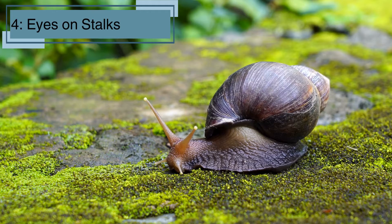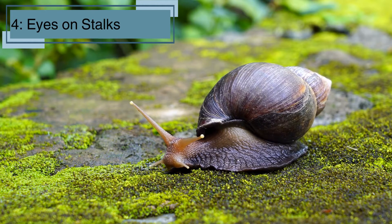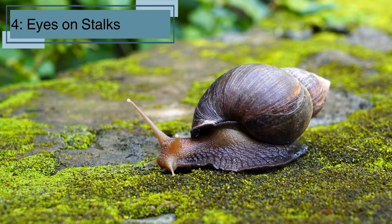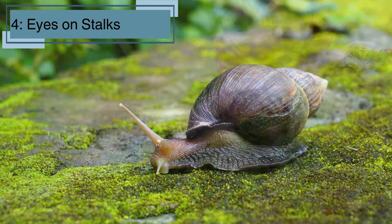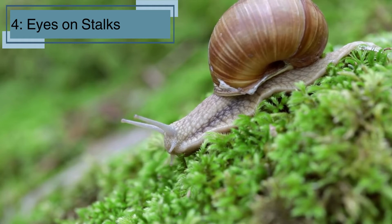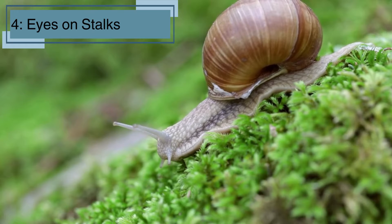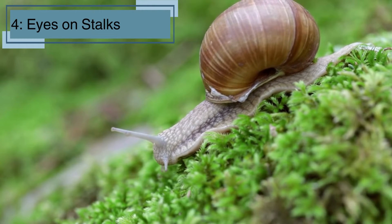Fact number four. Most land snails have two pairs of tentacles. The longer pair has eyes at the tips, and the shorter pair is for feeling and smelling — they look like little alien antennas. Snails can retract their tentacles to protect their eyes if they sense danger. Plus, they can regrow their tentacles if they get damaged, which is pretty cool.